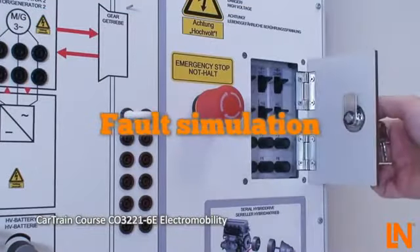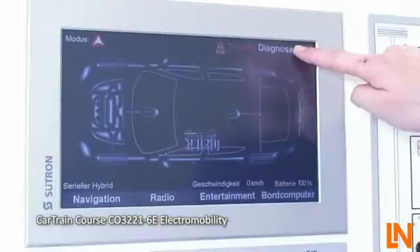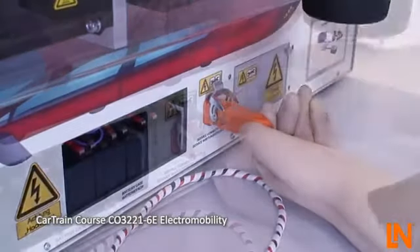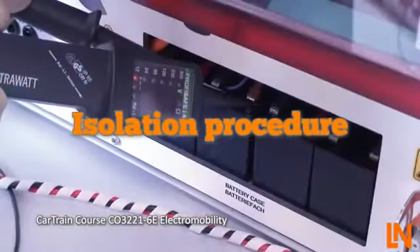The built-in fault switches work directly on the high-voltage system. After you read the fault codes, you will need to isolate the high-voltage battery. The actual isolation procedure as used in real vehicles can be performed.